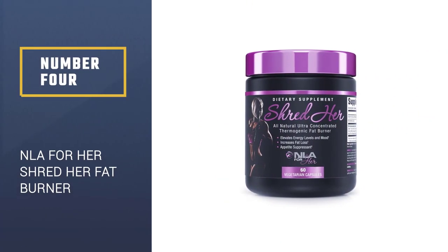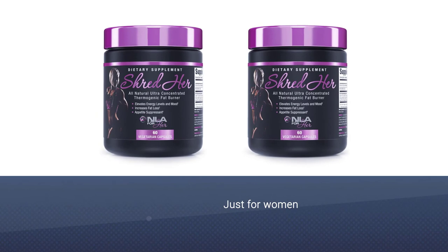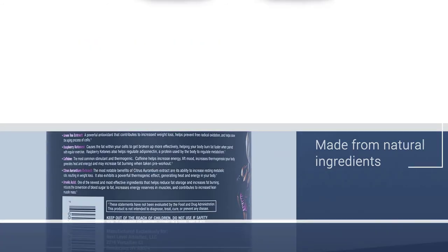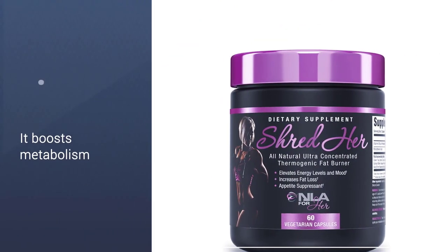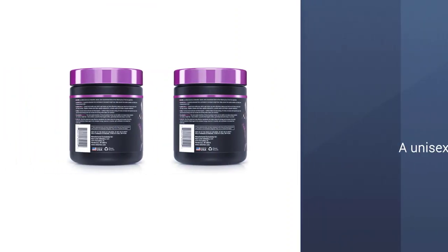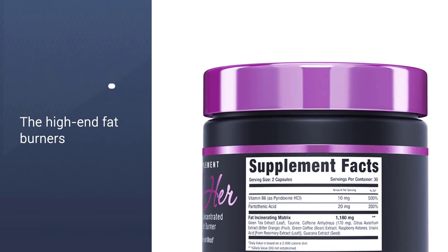Number 4: NLA for Her Shredher Thermogenic Fat Burner. Shredher is another fat burner that is made just for women. It is made by the company NLA, who makes supplements for women only. This product has a pretty solid list of ingredients including green tea extract, green coffee bean extract, raspberry ketones, caffeine, and bitter orange. This product is sure to increase your energy levels and your metabolism. The main problem we see with Shredher is that they use a proprietary blend, so we have no idea how much of each of these ingredients is in there.